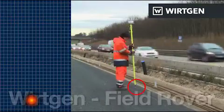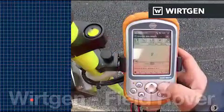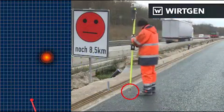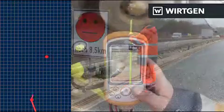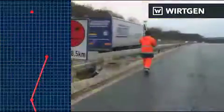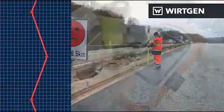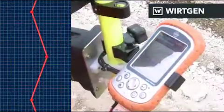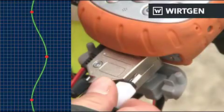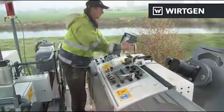The new Wirtgen Field Rover has perfected this system. The unique software — Wirtgen's own development — installed on a handheld data collector with GNSS receiver, calculates a virtual string line directly on site. Lines and curves can be measured with a precision of 15 mm. The software connects the measuring points and uses them to calculate the optimal line for the slip form paver. The data are transferred to a USB stick and read directly at the machine control.